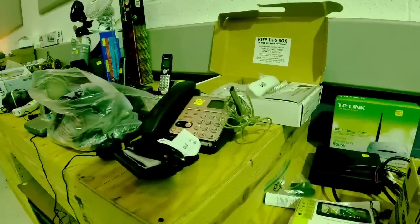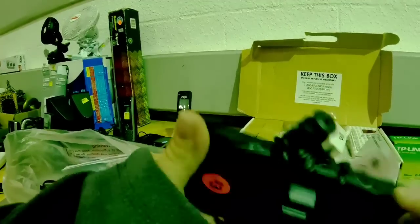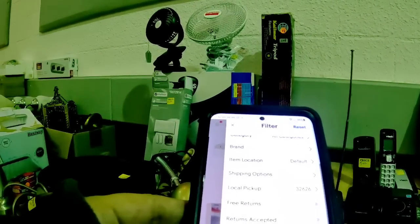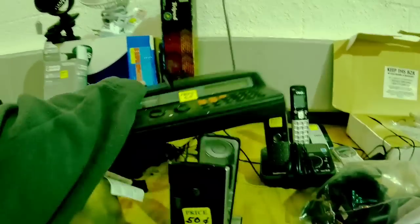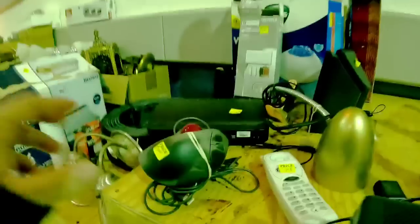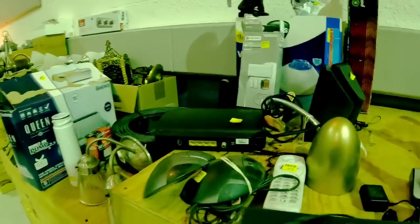Down here there were a couple of GPSs. I picked this Garmin up, but on the back the suction cup windshield holder was missing, so I decided to leave that. But back in the back I saw this Radio Shack weather radio — I actually just listed one of these myself from my death pile. They can be valuable — about $25 to $30 — and it was only priced at $2, so I decided to pick that one up. Definitely look up the model number, whoever gets this box, because some of them are worth a little more. I also saw some rollerball mice but they had a lot of wear, so I passed on those.